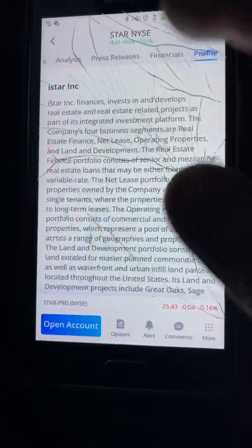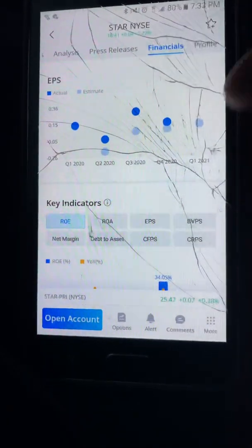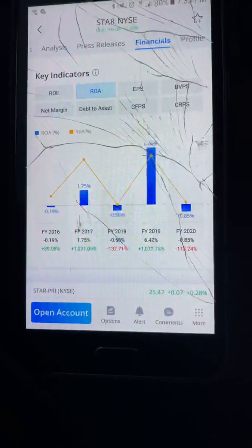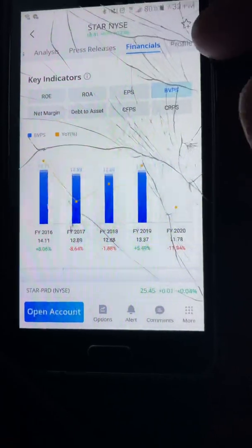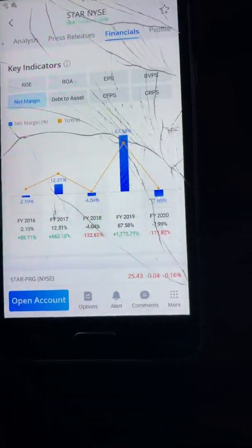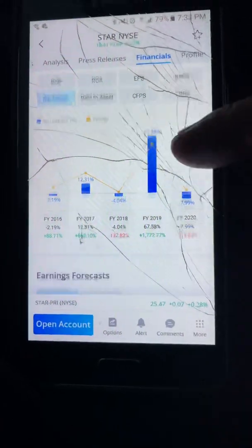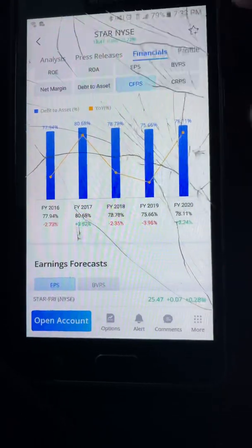Looking at the rankings — good, good, good. They beat their estimates. However, I don't like the returns — negative returns. The net margin went into the negatives and the debt is too high.